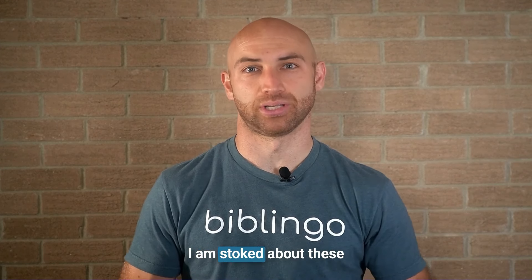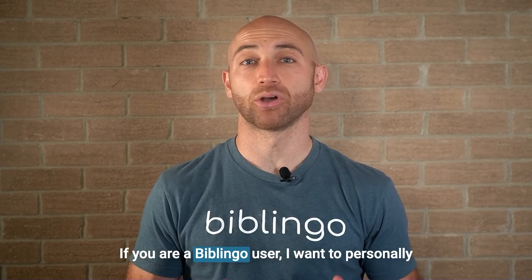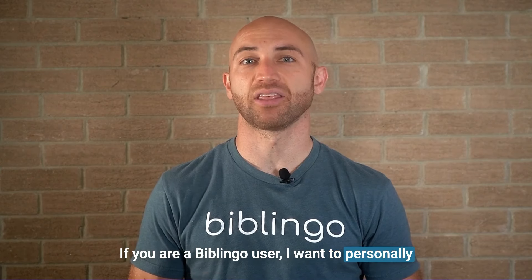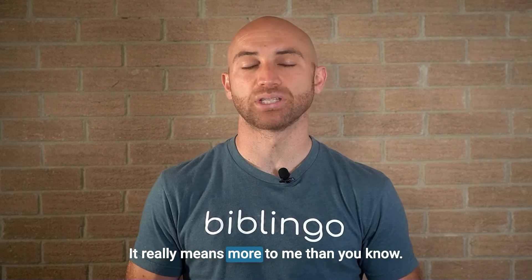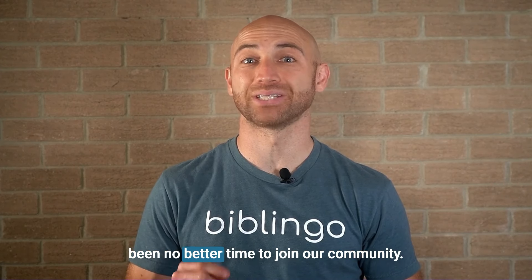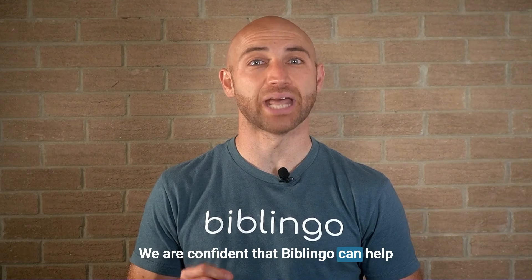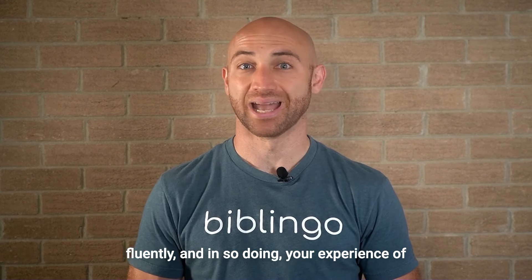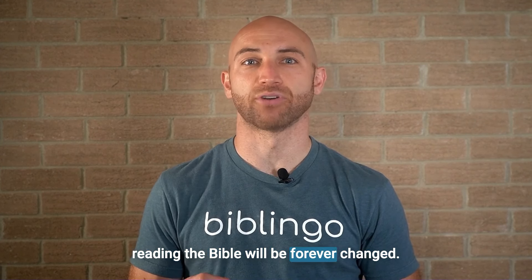I am stoked about these changes, and I hope you are too. If you are a Biblingo user, I want to personally thank you for your encouragement and support — it really means more to me than you know. If you are not yet a Biblingo user, there has been no better time to join our community. We are confident that Biblingo can help you to learn to read Greek and Hebrew fluently, and in so doing, your experience of reading the Bible will be forever changed.